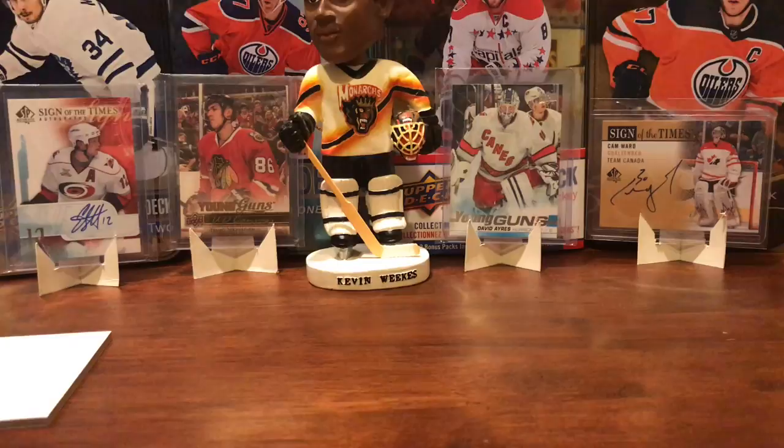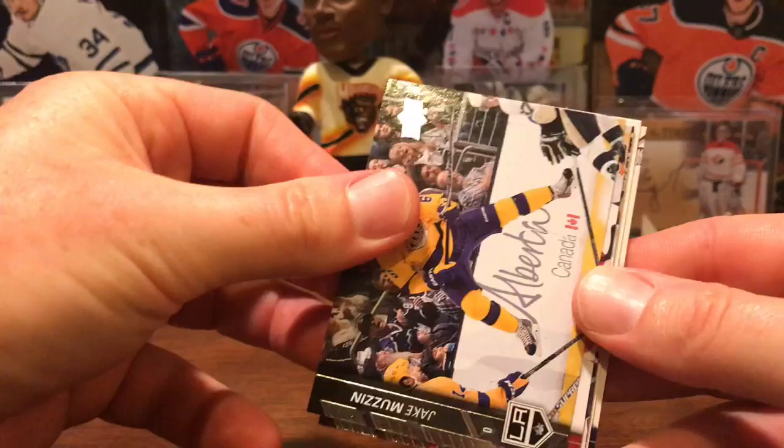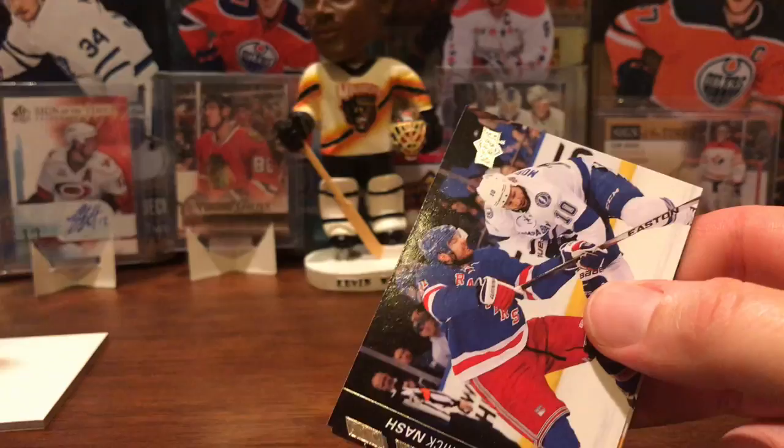I guess you could have gotten base packs back then in hobby. Let's see if I can do better. Jake Muzzin rocking the old-school LA Kings unis, Nik Kronwall, Joffrey Lupul — taking these slow because they're sticky — Jonas Hiller, and a Tomas Tatar Upper Deck canvas, a nice one. Rick Nash, David Savard, and Pasta looking happy.